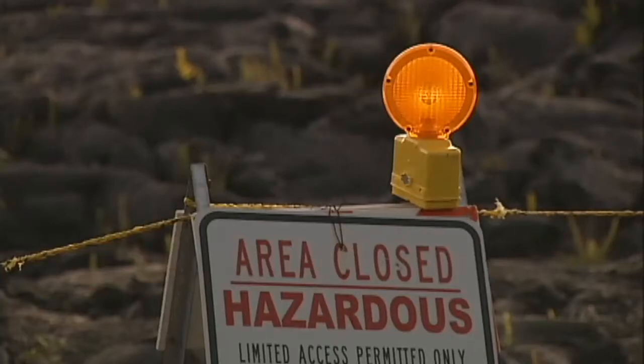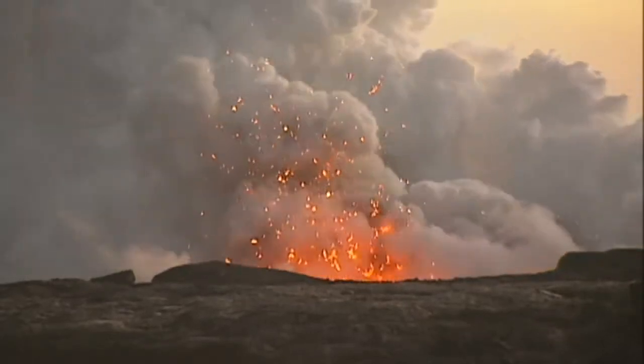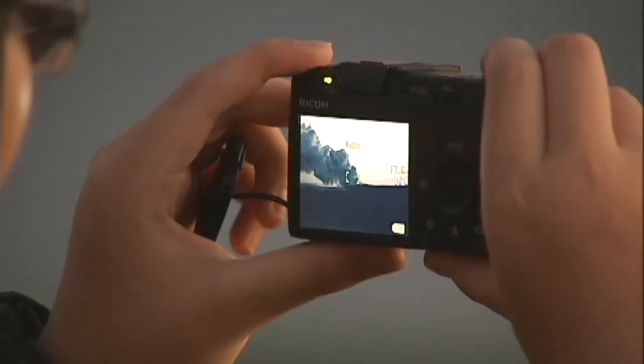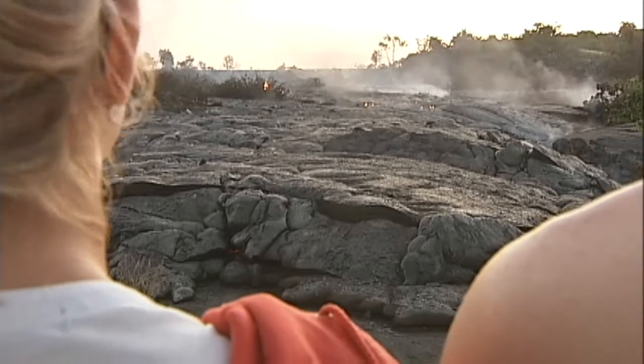When Big Island Video News arrived to document the eruption in 2008, there was an ongoing lava ocean entry that served as a spectacle for residents and tourists alike. Hawaii County set up a viewing area to maintain some control over the waves of visitors to the lava flow.